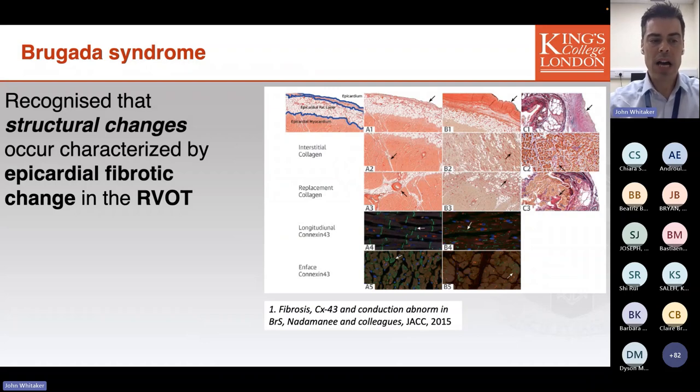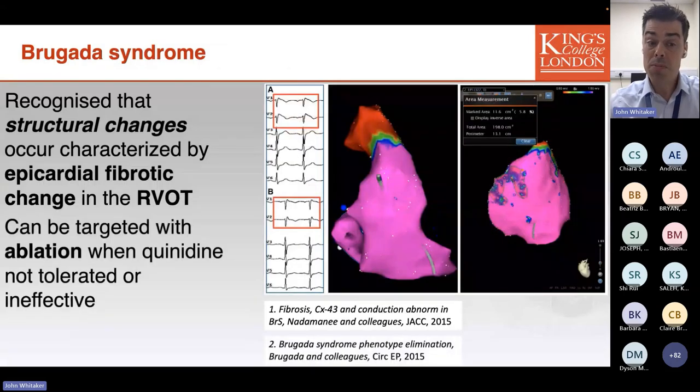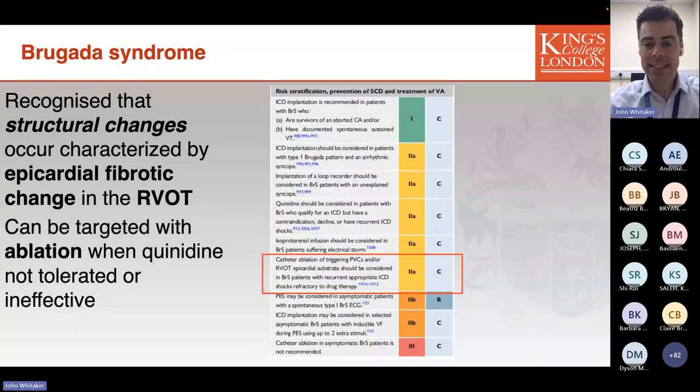Moving on to Brugada syndrome: originally thought of as purely an electrical disease, it is now well established that epicardial fibrotic changes are sometimes seen in the right ventricular outflow tract. Focused ablation targeting this substrate can effectively suppress ventricular arrhythmias and results in normalisation of the 12-lead ECG. This is reflected in the recently published ESC guidelines, in which catheter ablation for recurrent ventricular arrhythmias is recommended in patients for whom quinidine is unsuccessful. This procedure requires epicardial access to deliver an effective ablation.